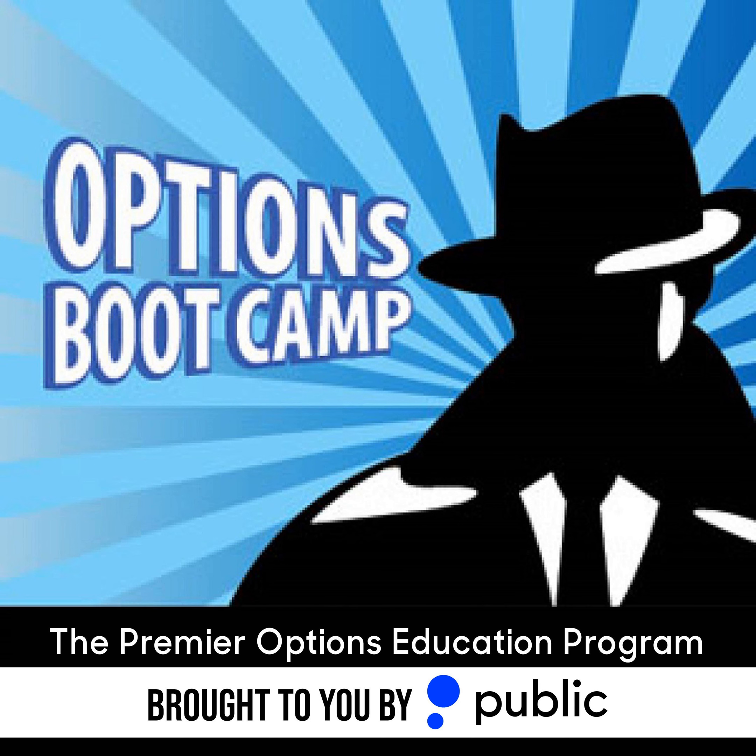You wanted it, you got it — a radio program that helps teach you options trading inside and out, basic to complex. This is Options Boot Camp. Whether you want to learn how to protect your portfolio, generate income, or even become a master of volatility, your Options Boot Camp drill instructors Mark Longo and Dan Passarelli will break it all down for you.